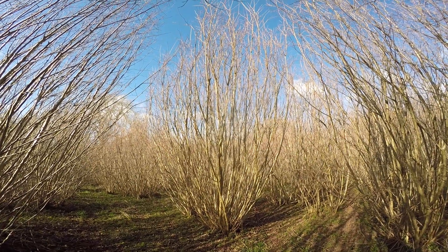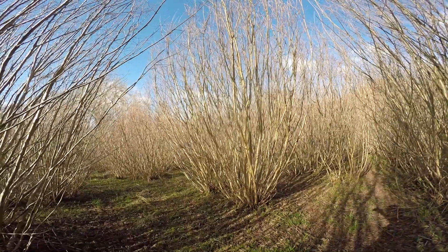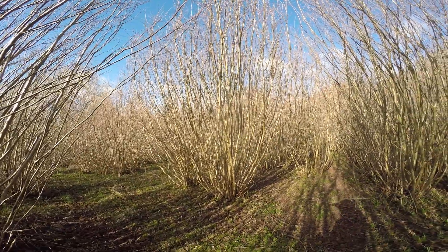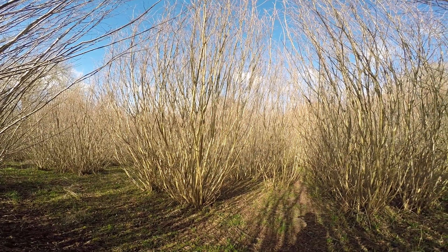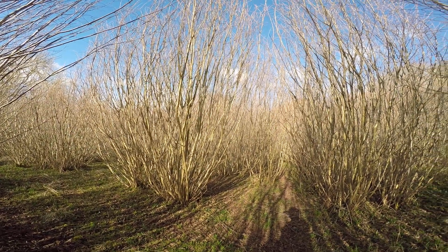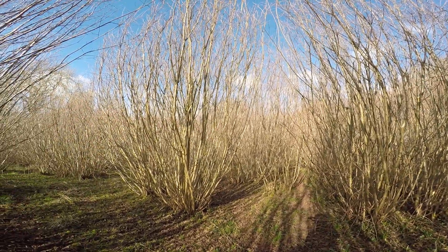There needs to be grant aid to encourage restoration of coppice like this. Running it in a cycle without some kind of grant aid, restoration is just not possible. This was probably last recut with some kind of grant aid, unless they got somebody in to cut it as firewood.